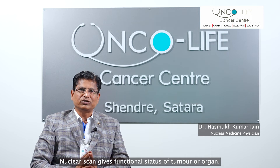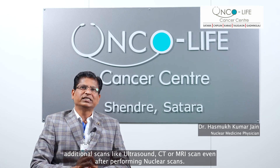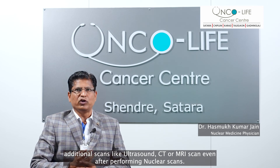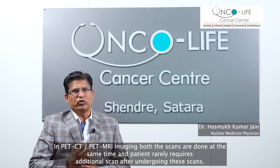Nuclear scans give the functional status of a tumor or organ. However, for accurate understanding of structure, that is anatomy, we may have to perform additional scans like ultrasound, CT or MRI even after performing nuclear scans. In PET CT or PET MRI imaging, both scans are done at the same time and patients rarely require additional scans after undergoing these.